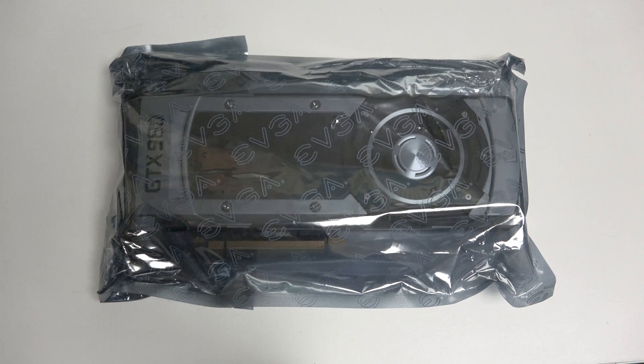Hey everybody, Ed here with the Digital Digest. Today I wanted to share a quick look at the NVIDIA GTX 980. This card is priced at roughly $500 US dollars presently, maybe even less — I know it was over the holiday weekend — and in my opinion it represents one of the best values if you're looking for best-in-class performance in a single card solution.